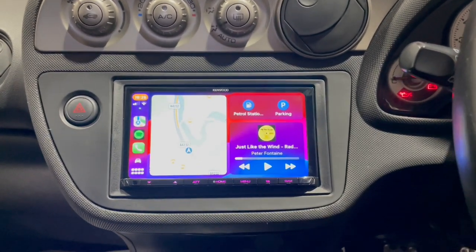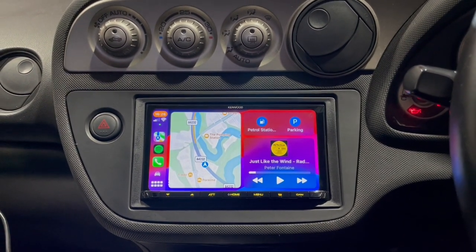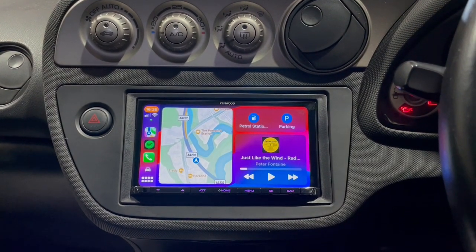The Kenwood AT21 is now giving him Apple CarPlay, Android Auto, DAB, Bluetooth, and USB — all wireless and all wired. So if something like this interests you, give us a ring, we'd be happy to help.